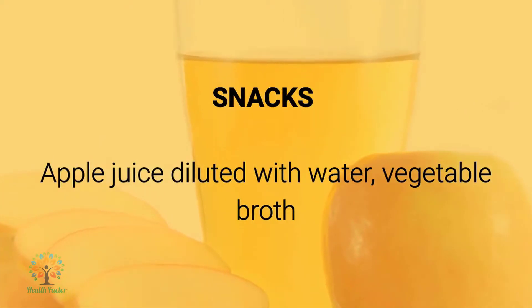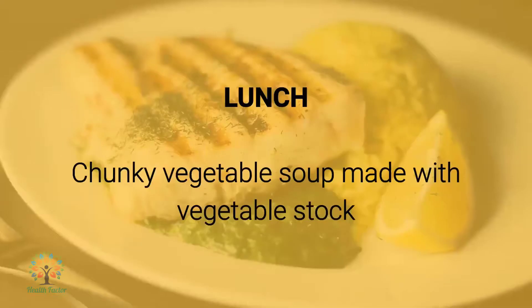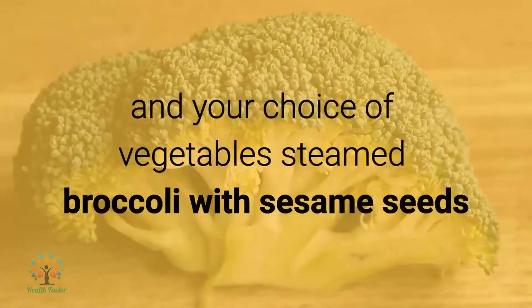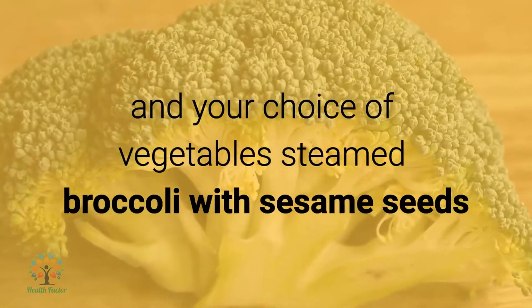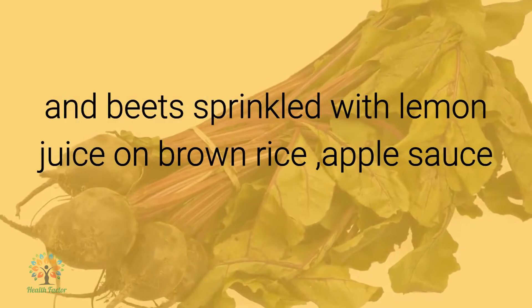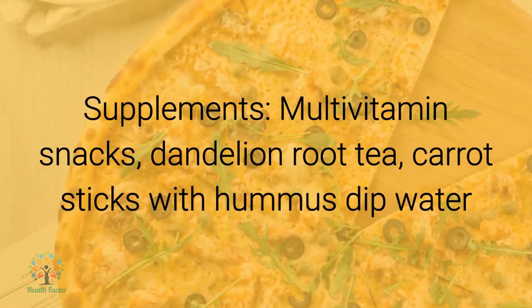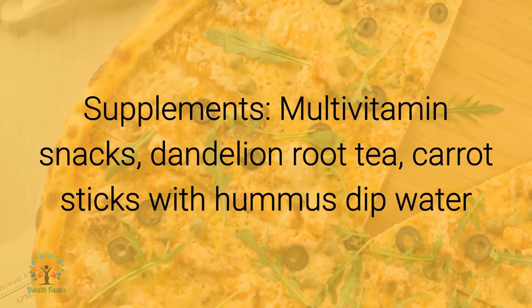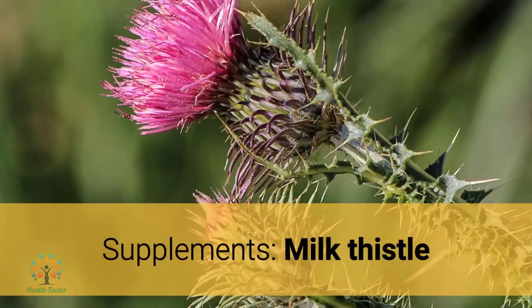Snacks: apple juice diluted with water, vegetable broth. Supplements: milk thistle. Celery sticks and hummus. Lunch: chunky vegetable soup made with vegetable stock and your choice of vegetables, steamed broccoli with sesame seeds, and beets sprinkled with lemon juice on brown rice, apple sauce. Supplements: multivitamin.